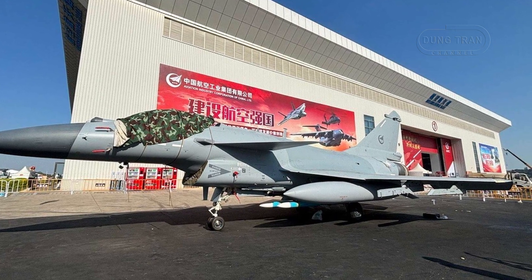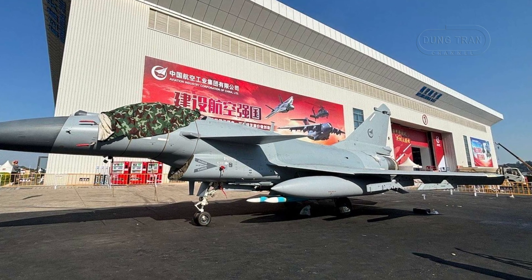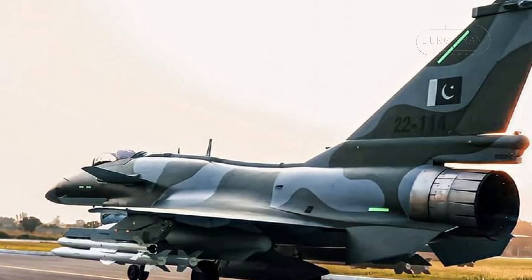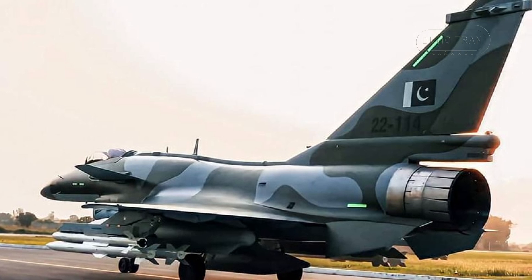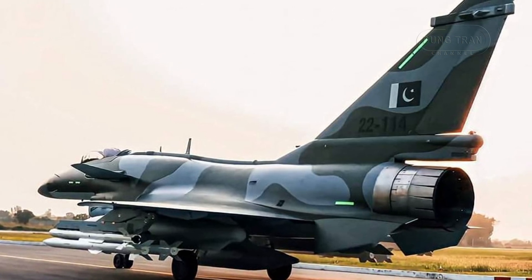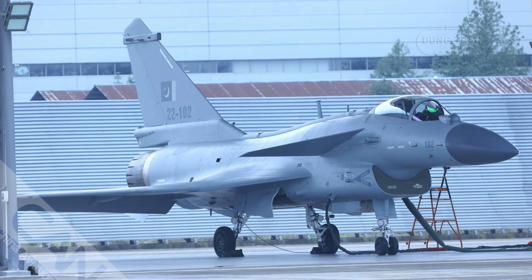Pakistani pilots have expressed confidence in the J-10C's BVR capabilities, noting that it enables engagement of targets beyond the radar limits of Pakistan's existing F-16 fleet. The AESA radar and PL-15 missiles enable the J-10C to operate effectively in high-threat environments, where situational awareness and range are critical.